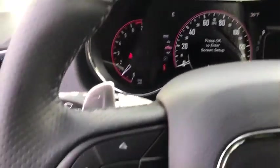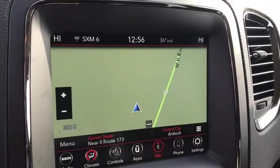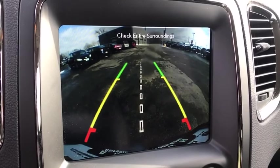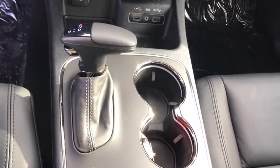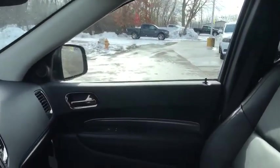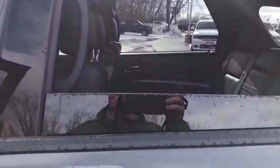Your new ride is just a phone call away. Take on that. The Durango Connection.